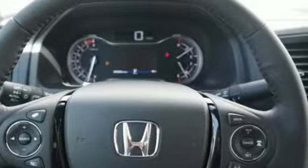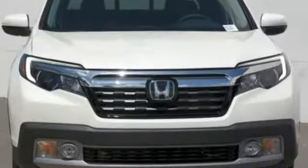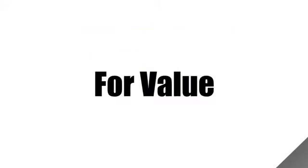Honda has a world-renowned reputation for reliability. See what it can do for you when you take it for a test drive. Call us today at 1-800-767-6107.